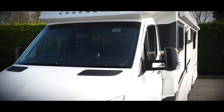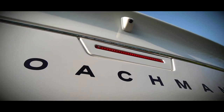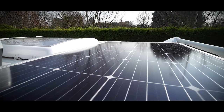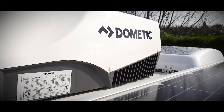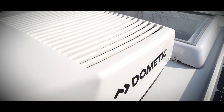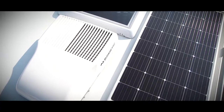Other external highlights are the integrated reversing camera to assist you when manoeuvring your motorhome, the 140 watt solar panel to keep you topped up when you're off grid, and a roof-mounted air conditioning unit to keep you cool in the summer sun. All these items feature as standard on the Travelmaster.